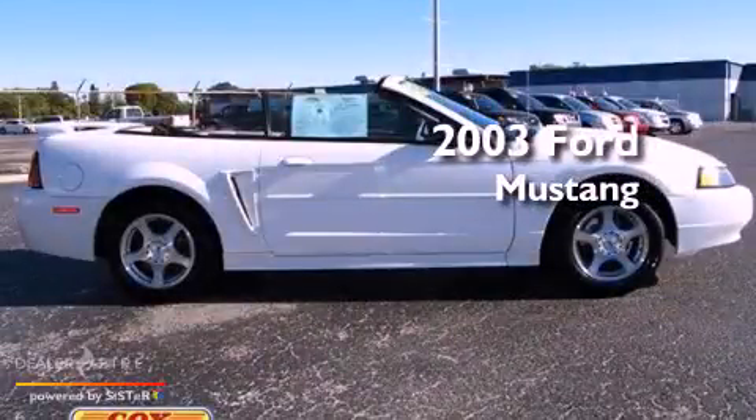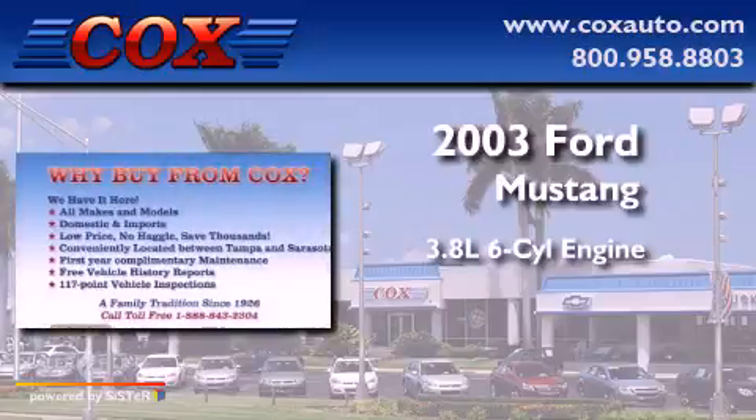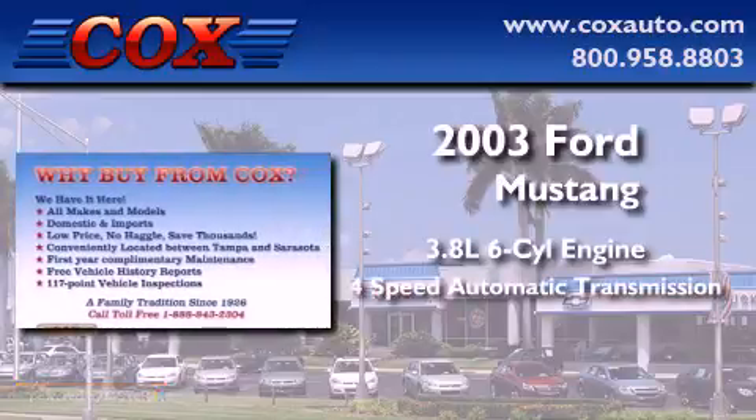This is a 2003 Ford Mustang. It has a 3.8-liter six-cylinder engine and a four-speed automatic transmission.